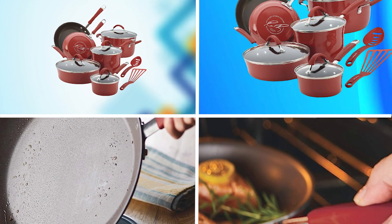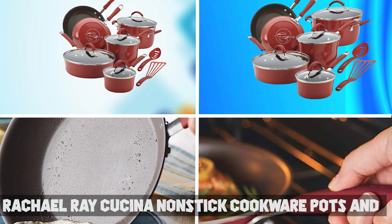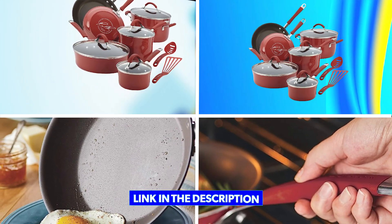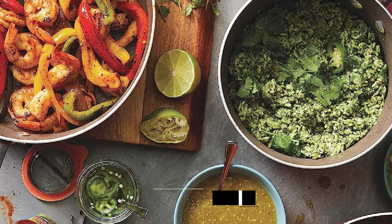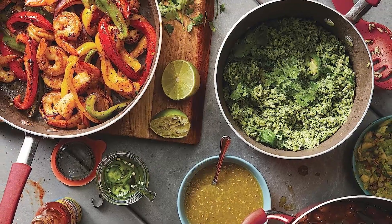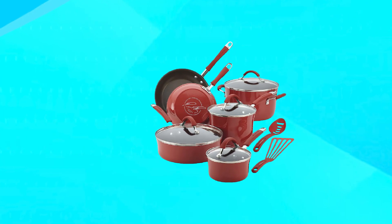Moving on to number two, the Rachel Ray Cuisena Non-Stick Cookware Pots and Pan Set. This is a high-quality set of cookware that is perfect for any home cook. The set includes 12 pieces, including a variety of pots and pans in different sizes and shapes, as well as a set of utensils for cooking and serving.